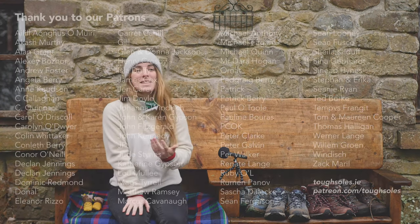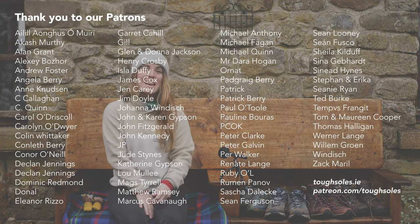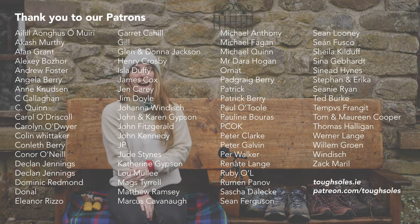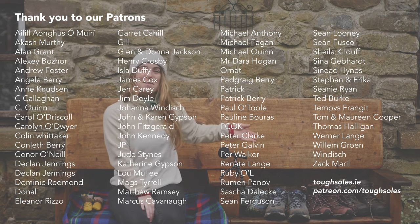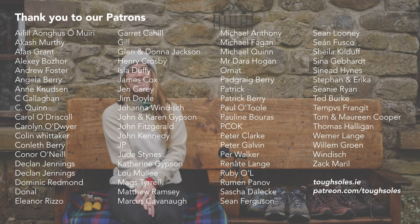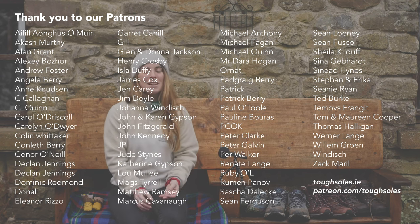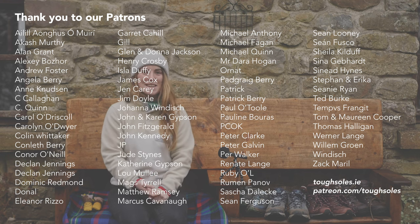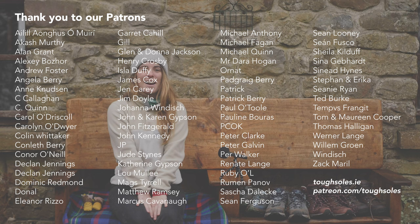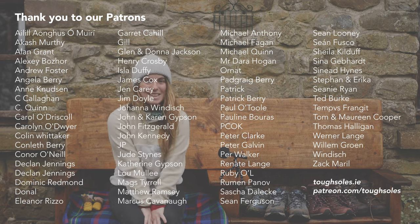At the end of all our videos we like to say a huge thank you to our patrons - they're the ones who make these possible and keep us hiking and help us buy more hiking boots when we wear through the soles. This week I'd like to say a huge thank you to Jen Carey, to Patrick, and to Colin Mishker. I will see you all in our next video and until then, happy hiking.